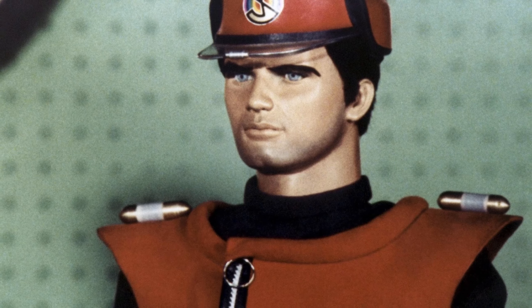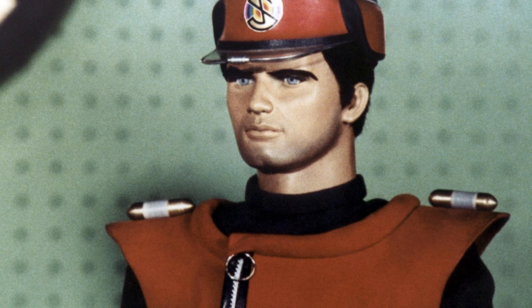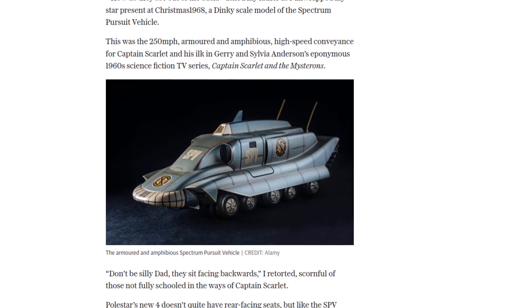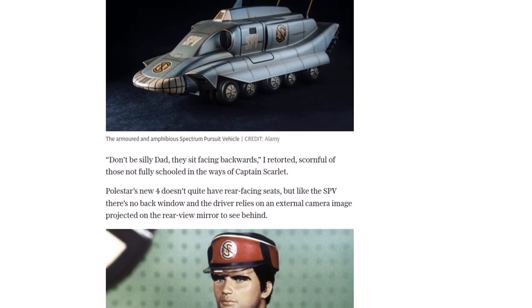Now, this isn't the first time we've seen this type of system in cars. Volvo, Polestar's sister company, has been using it for a while. But what sets the Polestar 4 apart is that it doesn't even have the option of a conventional rear screen.